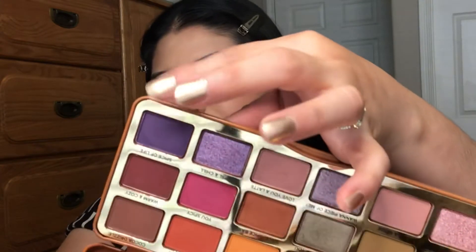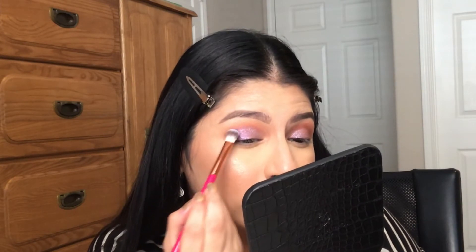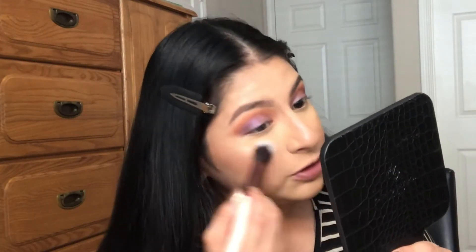I'm going to put the shade 'Spice of Life,' a purple matte shade, into the outer corner — just a little bit — so we can have some darkness there. I'll blend that out. This is what I have right now and I really like how it looks. Now I'm going to do the lower lash line and clean up any fallout — I don't have too much fallout.